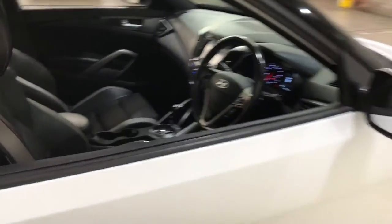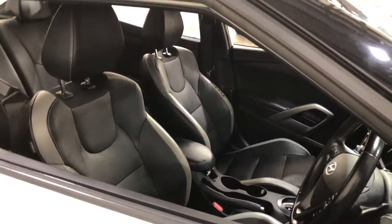Inside the car, it comes with a full leather interior, with plenty of space for you and your passenger in the front, and a decent amount of space in the back for your rear passengers as well.